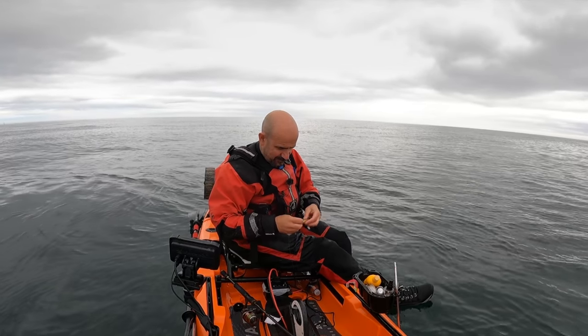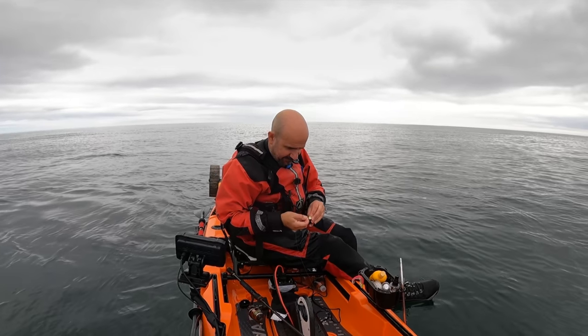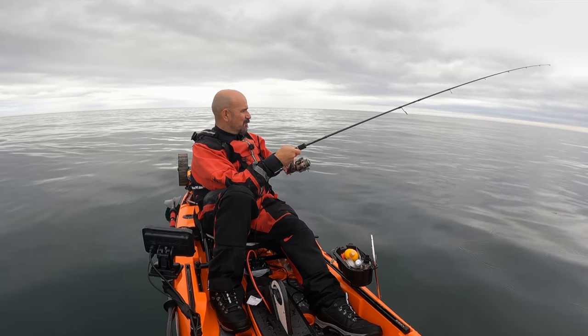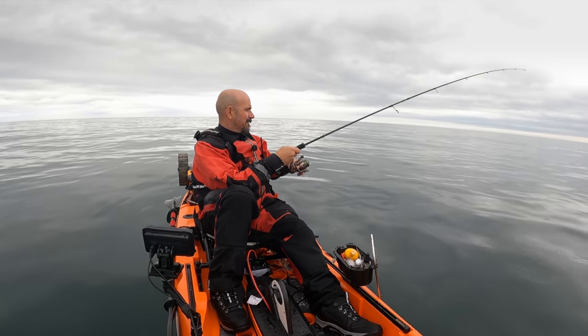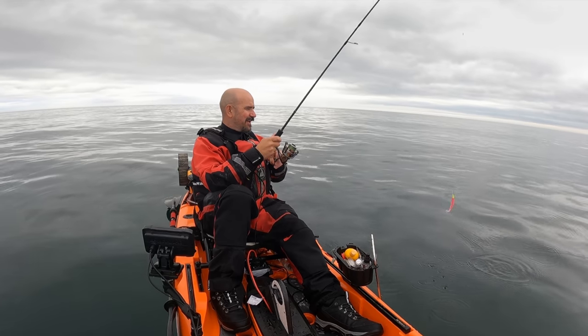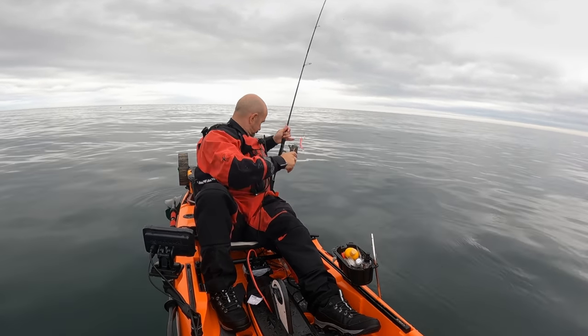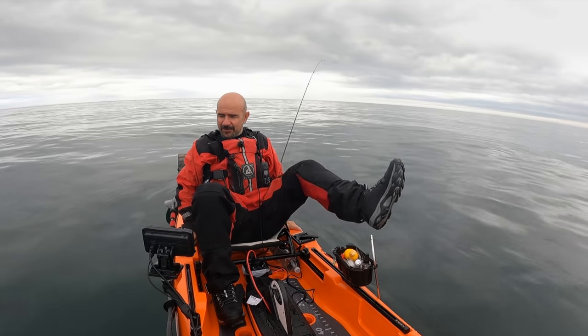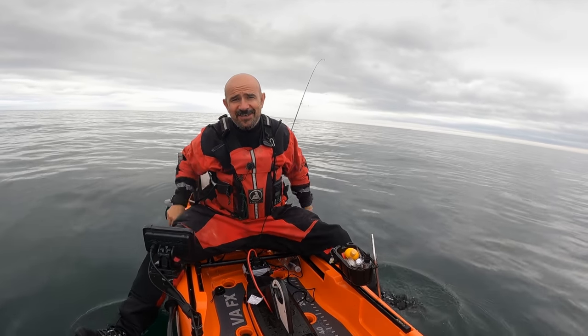He's pretty much wrecked that lure so I'm going to swap it out for a pink one. We're going to move over to the mark just off Beadnell Point which I really like - we're going to fish around there for an hour or two before I head in. I was going to say it's a canny pedal from here but it's not when you've got the motor - see you over there.